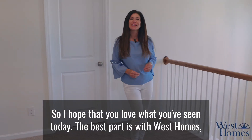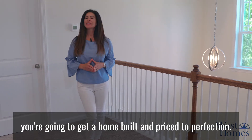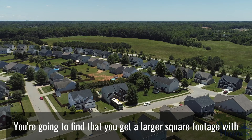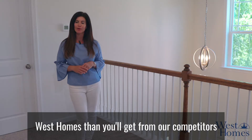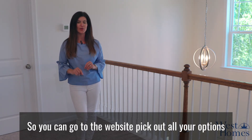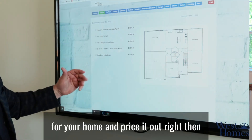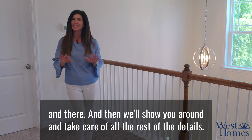The best part is with West Homes you're going to get a home built and priced to perfection. You'll find that you get larger square footage with West Homes than you'll get from our competitors, and we have an extremely transparent process — you can go to the website, pick out all your options for your home, and price it out right then and there.